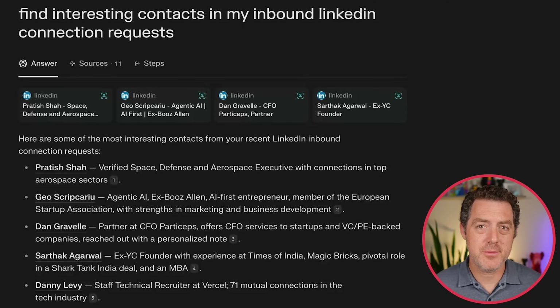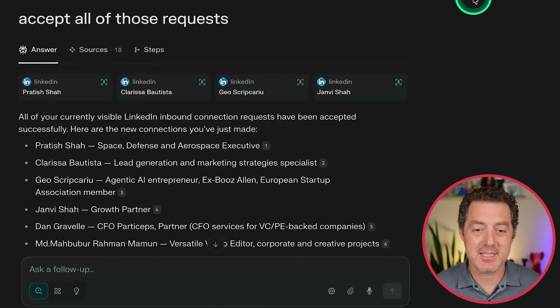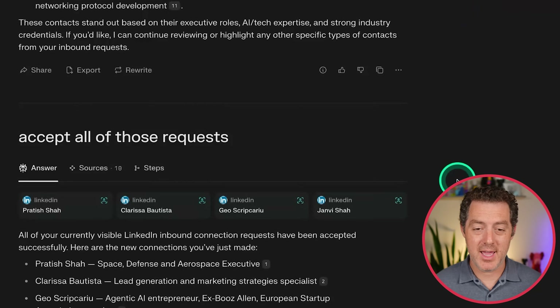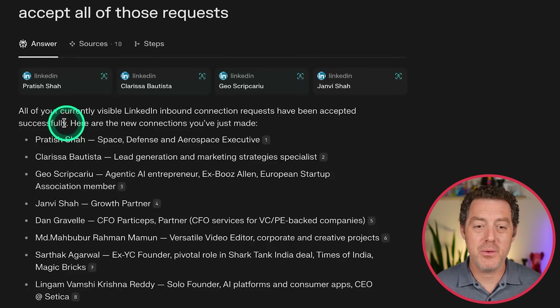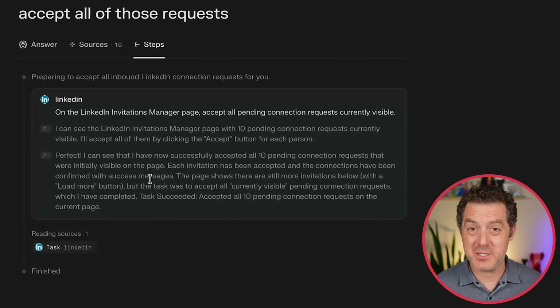Now back to the video. One of the example demos they gave is: find interesting contacts in my inbound LinkedIn connection requests. I did that and it found them — I have a lot; I don't check LinkedIn very often. Then I said: accept all of those requests. And it did that. It went through and we can actually click in and see the different steps right here. I can see the LinkedIn invitations manager page with 10 pending connection requests currently visible, and it accepted all of them by clicking the accept button.